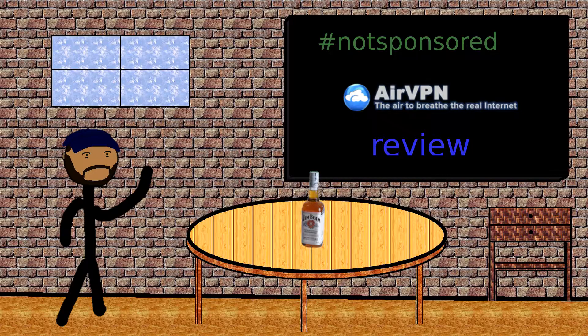Aside from deal breakers like data limits, inserted ads, or traffic logging, while searching for VPNs, one of the biggest issues is of course speed. While using NordVPN, I found decent speeds, however it seemed to slow down a lot on the weekends, which is something I kind of wanted to avoid.